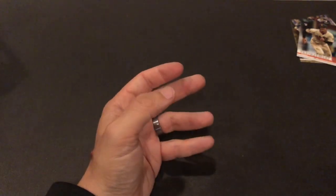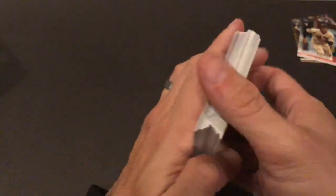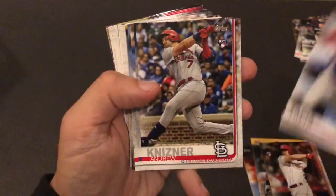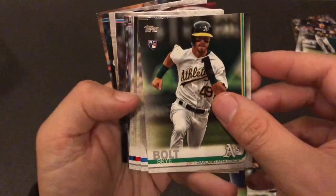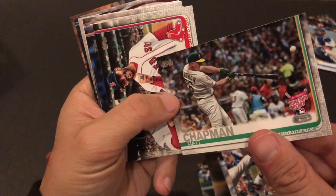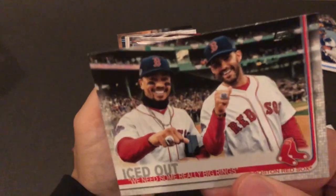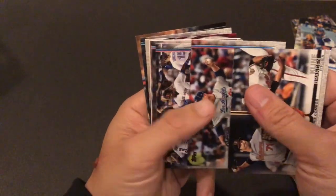Not much to speak of in the first one. Maybe in this box we'll get something decent. Let's do it. There's a Keston Hiura — that's nice, rookie debut card. Nick Senzel. Will Smith — not bad, I'll keep that. Home run derby card from Matt Chapman. Getting their World Series rings — very understated. Hyun-Jin Ryu — probably not going to be a Dodger anymore.